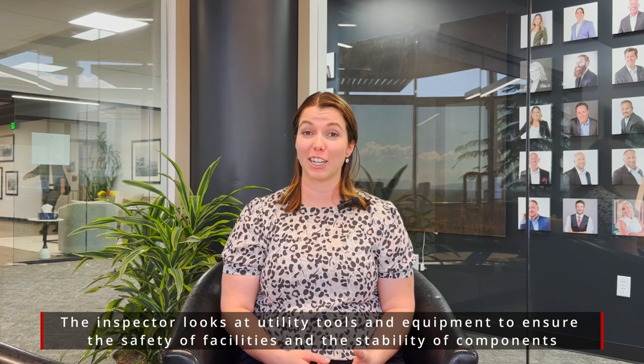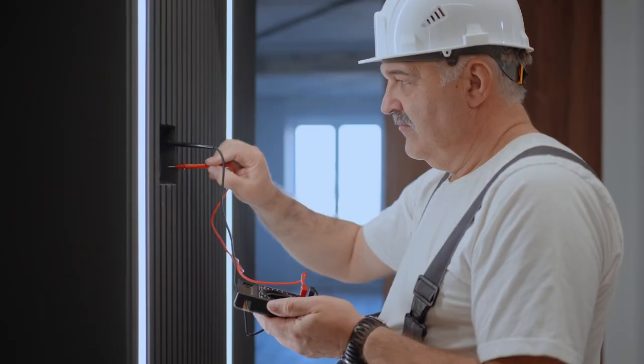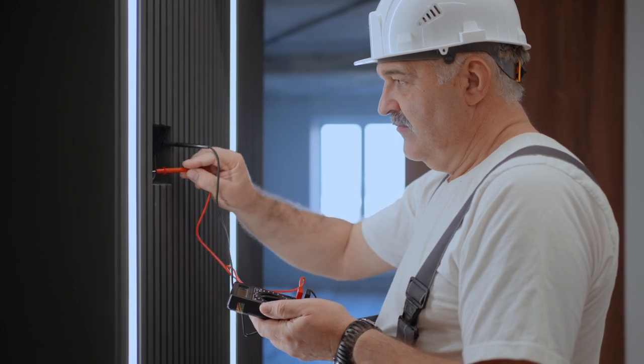The third major thing that home inspectors look for is utilities — that's electrical, HVAC, and plumbing — anything that could be a major safety or mechanical issue with those systems. It's important for you to know as the home buyer how long the systems have been around so you can know when they need to be maintained, when they need to be inspected again, and exactly what you're getting as you purchase this home.